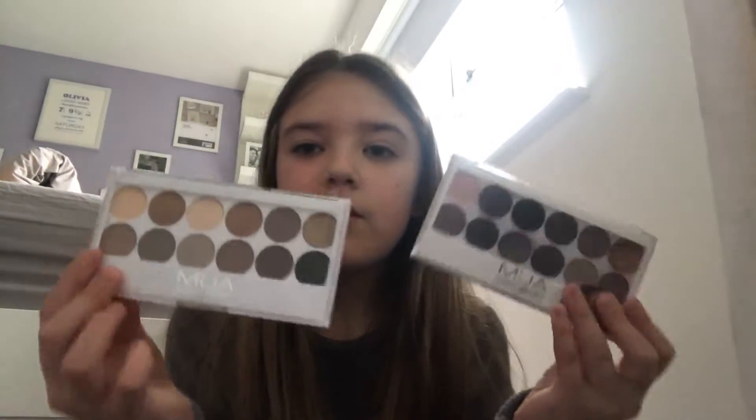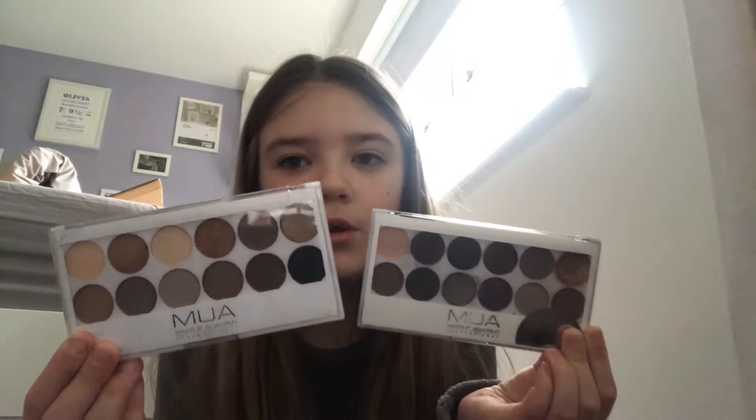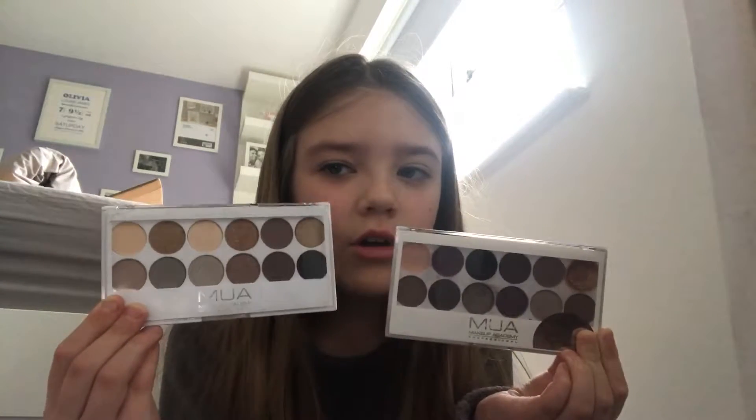Hi guys, it's me and today I am going to be doing my makeup. So let's get on with it. I have one, two, three, four eyeshadow palettes and I'm kind of like I don't know which ones to choose from. These are the Makeup Academy professional ones — they're kind of the same but not all the same colors.